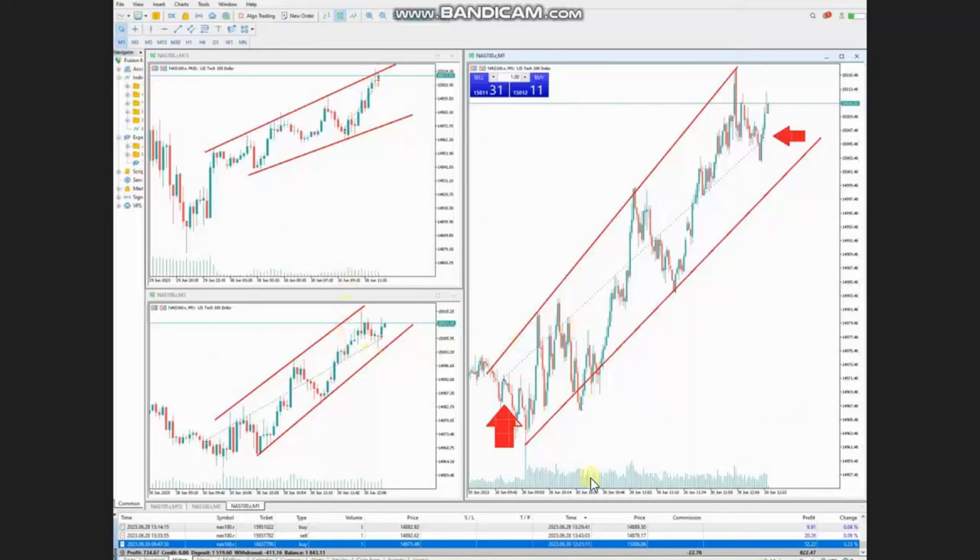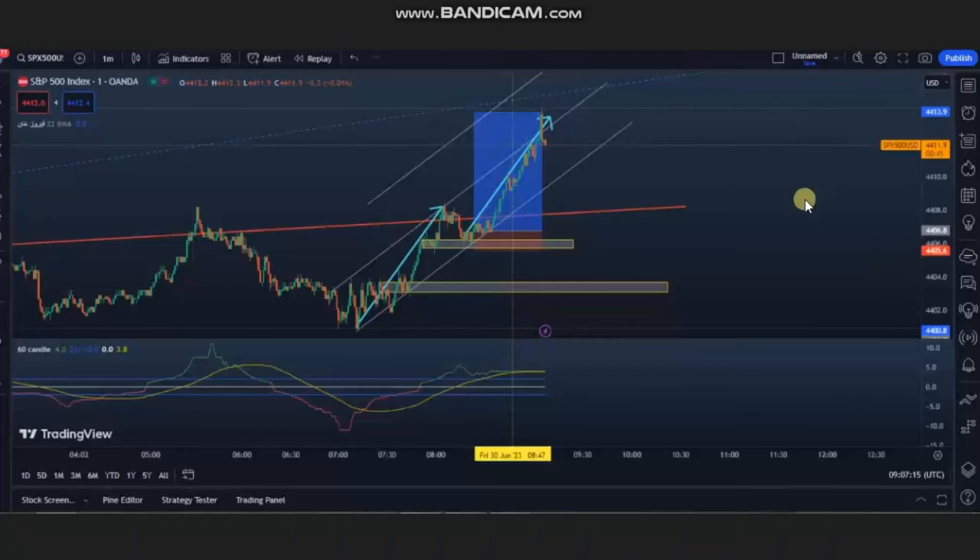Using a one-minute trading chart, he identified an area of entry, entered in this area, and kept this as a runner, exiting on the other side of the macro channels with a very good risk-to-reward ratio. Thank you Sam for sharing your trades with us. The next trades are shared by Ren, a global instructor and programmer, who's trading S&P 500.